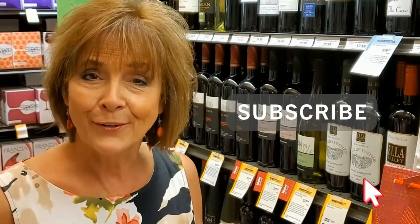So I'm going to be introducing you to Amanda, but in the meantime, click on the subscribe button for future videos.